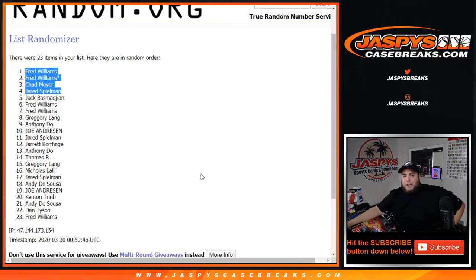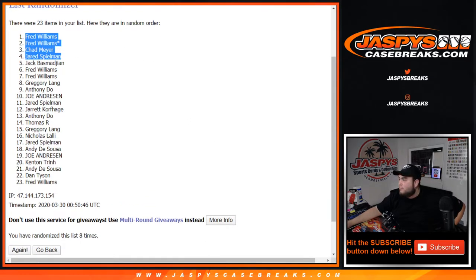Just have to do Pack Break number four, give out four spots there, and we are breaking open random teams number two of NT football. Appreciate it guys, thank you.